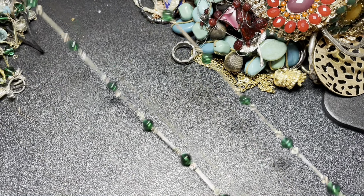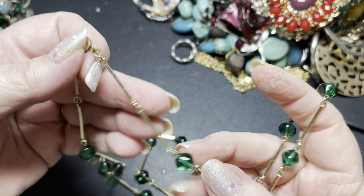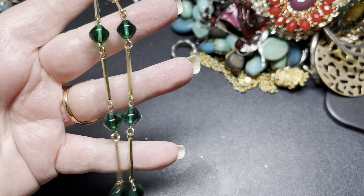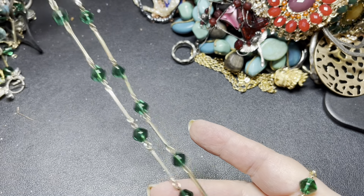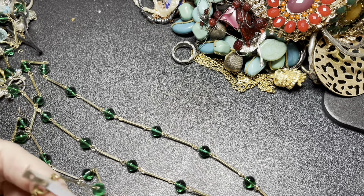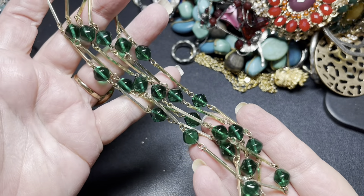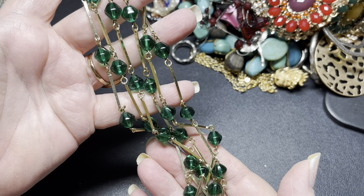This is a beautiful one — it says West Germany. It has an older spring ring, and these beautiful glass beads with tube pieces in between them. It is just gorgeous. This is, so far, my favorite piece. It is 48 inches. That green is just gorgeous. On this West Germany piece with the glass beads, I'm going to say $20.